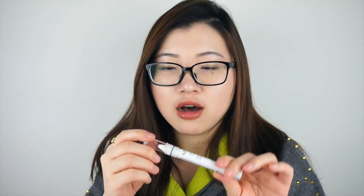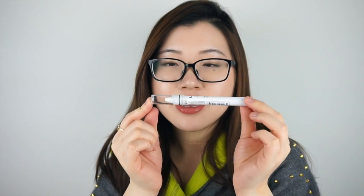Then I went to NYX and got two things. The first is their Jumbo Eyeshadow Pencil in the color Milk, which is a white eyeshadow base. The reason I got this is because spring is coming and most spring collection colors are more pastel and bright, so by laying down a white base first, the colors can pop more.